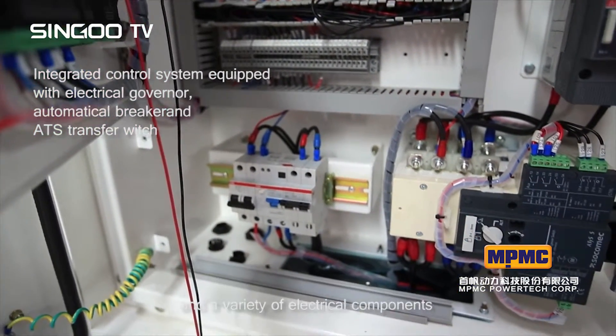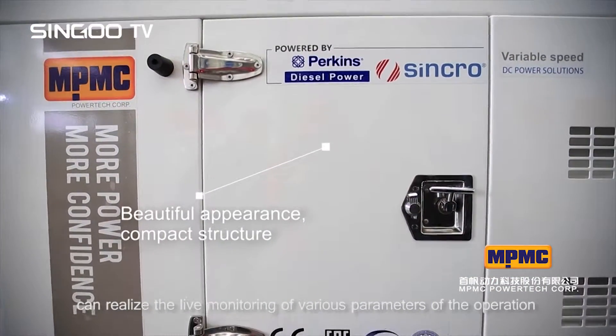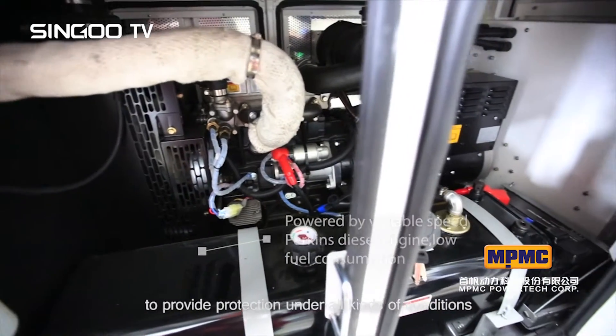The intelligent control module and variety of electrical components can realize live monitoring of various parameters during operation to provide protection under all kinds of conditions.